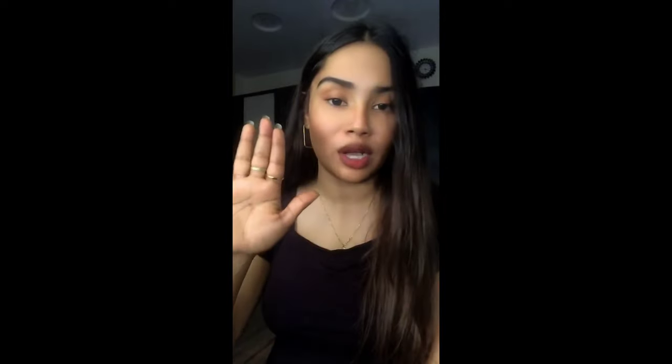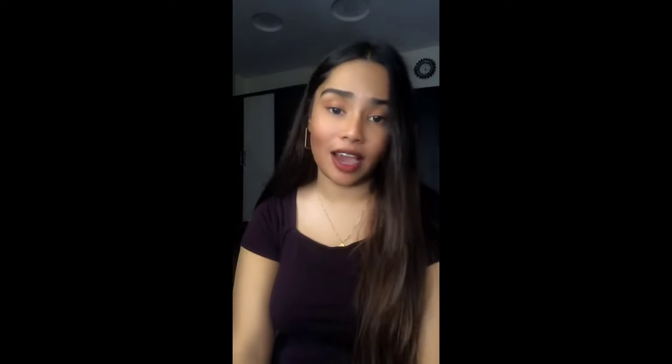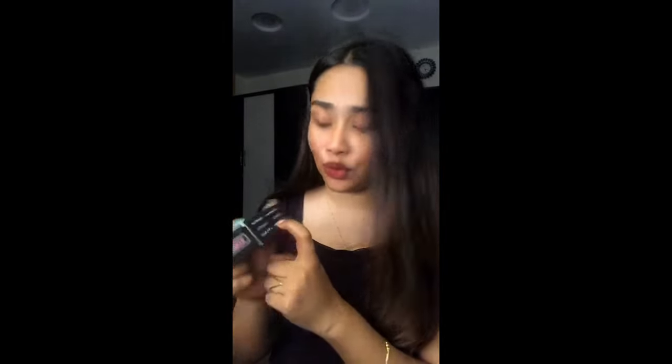With the cream, I'm getting so many compliments. You can see I have no makeup on right now — seriously, just a lipstick. When I started getting so many compliments, I realized this soap is so amazing. I highly recommend it.